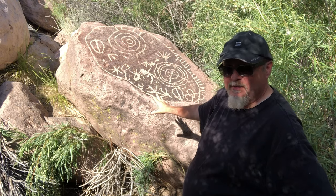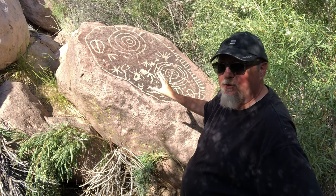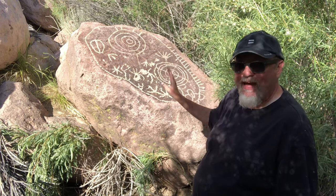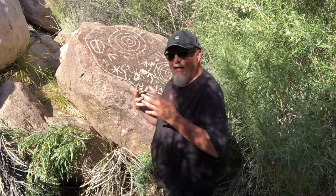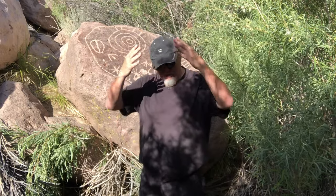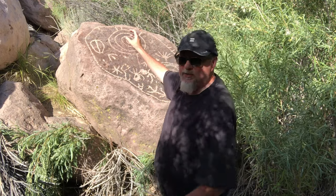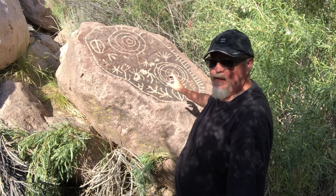This piece of pumice probably weighs around 20 tons — it is huge. But this was created about 8,000 years ago. 8,000 years. Somebody stood right here, right here, and with a really dense rock in one hand, chiseled into this rock face all of these designs.